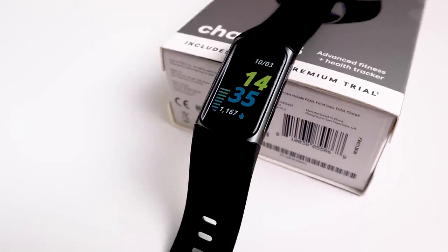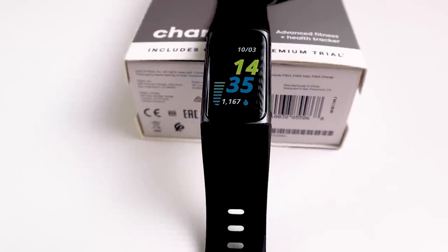Over the last few weeks the Fitbit Charge 5 has been the most highly requested tracker to test. Since I'm in a unique position to test the accuracy of the sleep tracking algorithm, I want to start off with the sleep test.